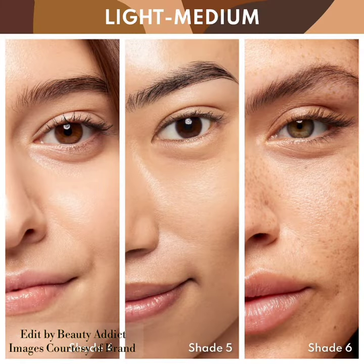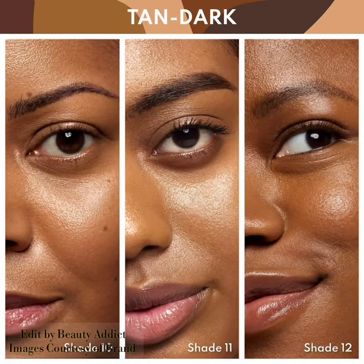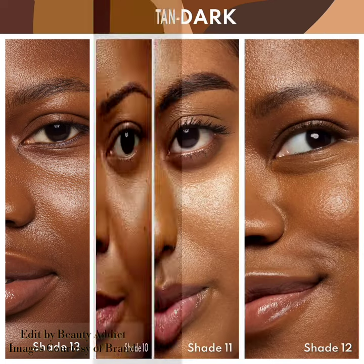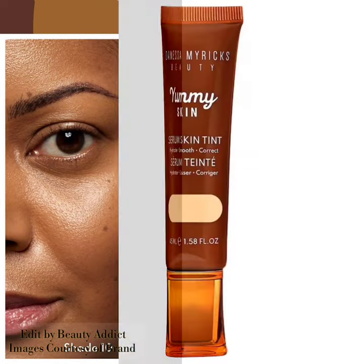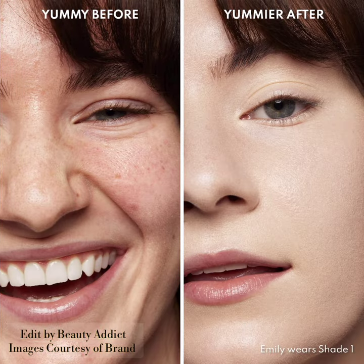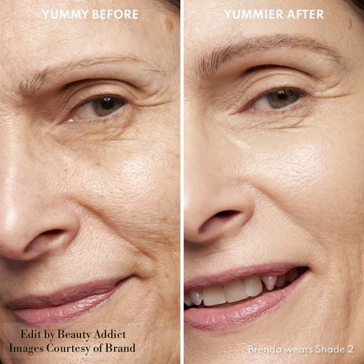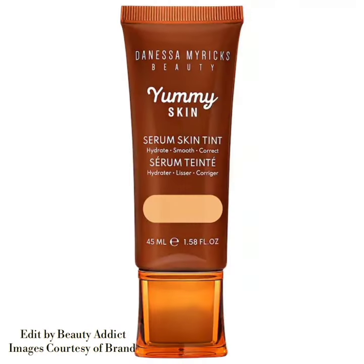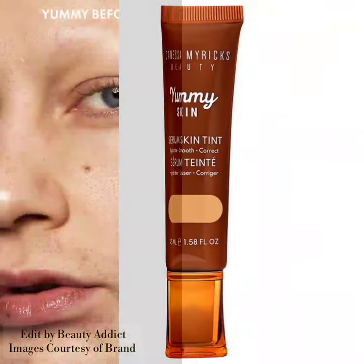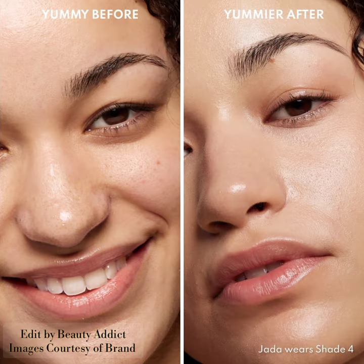This new Yummy Skin Serum Tint visibly smooths skin while supercharging your skin with nourishing ingredients. The product includes 16 flexible shades optimized to address redness and unevenness, suitable for all skin tones. It will visibly smooth skin texture, plump fine lines, strengthen and protect the skin barrier, and act as an antioxidant booster.